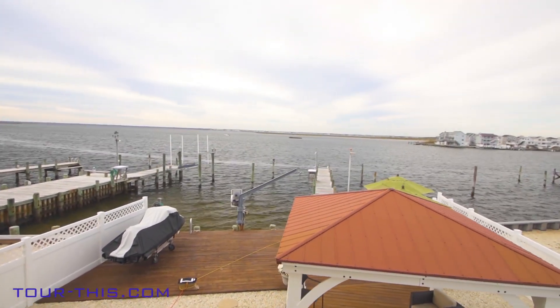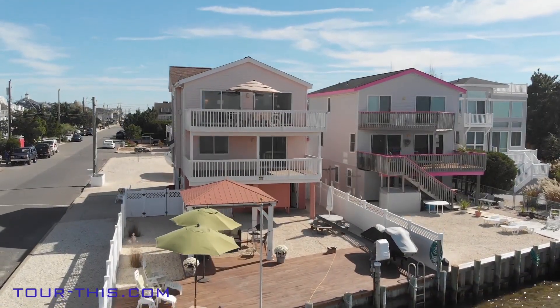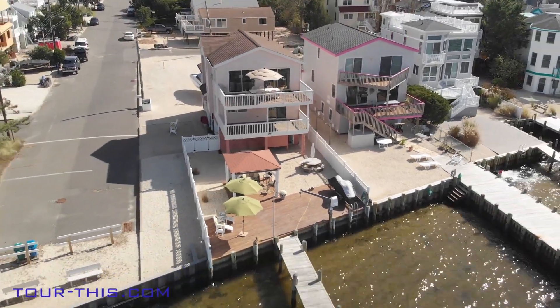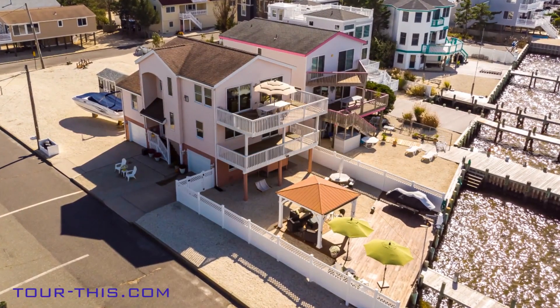From an oversized corner bayfront lot with expansion possibilities, to two boat slips and a jet ski lift, to an immaculate home that is move-in ready and comes furnished — this in-demand location makes fast action a must. Call now. Delight later.